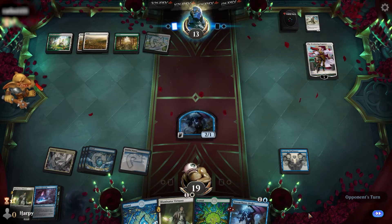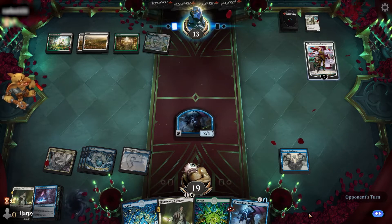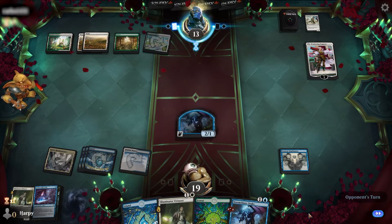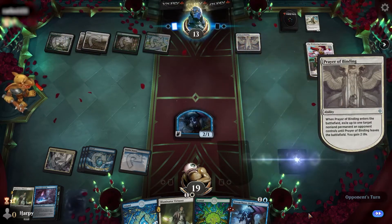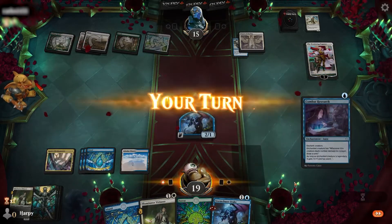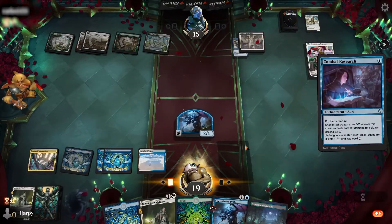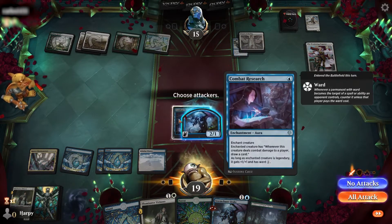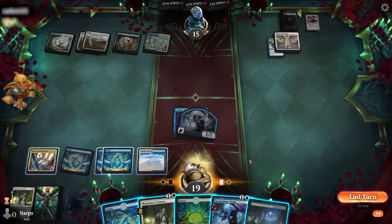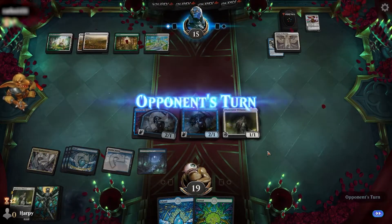I wonder if the opponent has another Emperor in their hand. I'm guessing if they minus here, then they probably have. But I doubt they're going to pass their turn with 4 mana open. Prayer of Binding. So we knew we were going to draw Combat Research, so we can put that on our Drake here and draw a card. We'll just kill the Wandering Emperor and throw down both our creatures, play our land and say go.